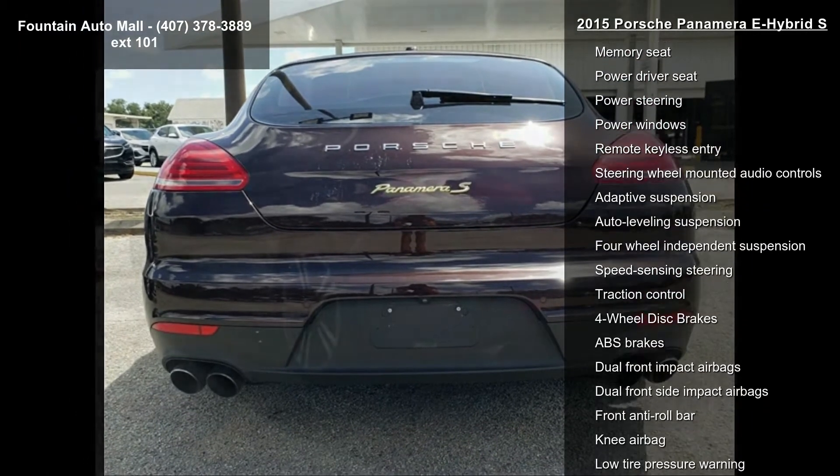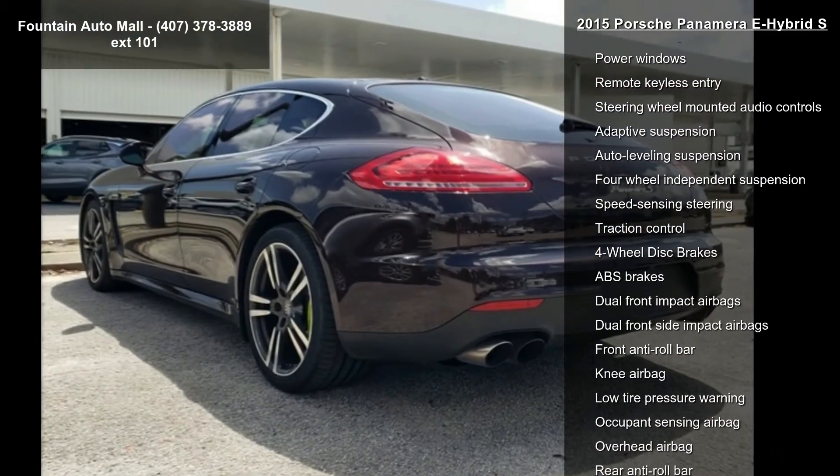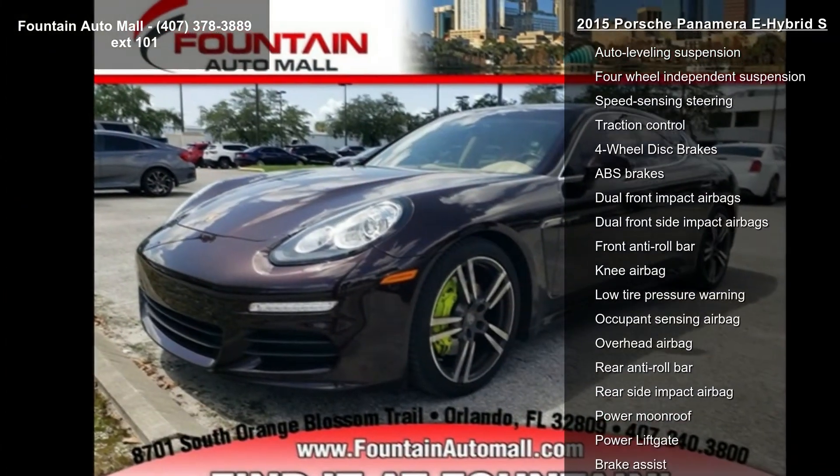Radio data system, and a CD or audio system with MP3 and single CD, and air conditioning.